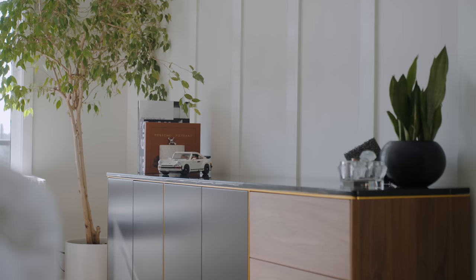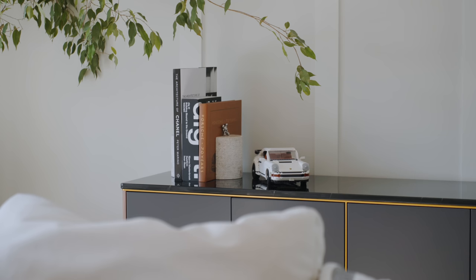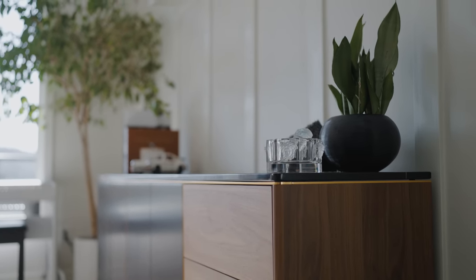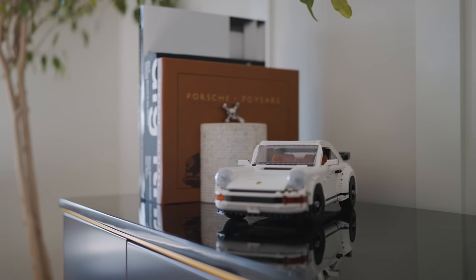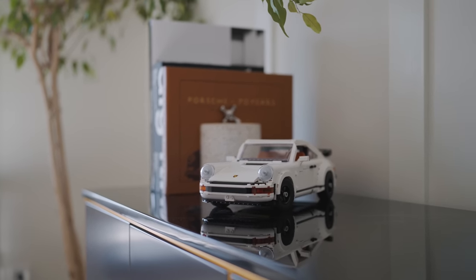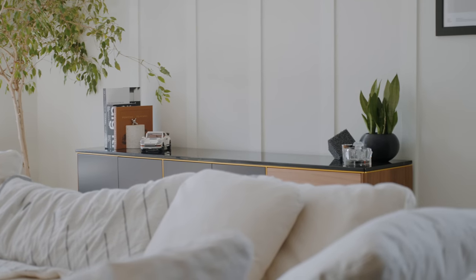There's a nice cabinet from Rove Concepts — I'm a huge fan of Rove Concepts. I love the marble touch in the black contrasting color, and the walnut really complements the light wood floors but also matches nicely with the rug and the couch. Just some accessories right here, including the Porsche Lego set which I haven't had time to put together yet, as well as a history book in a nice brown leather material.